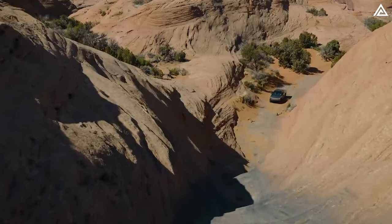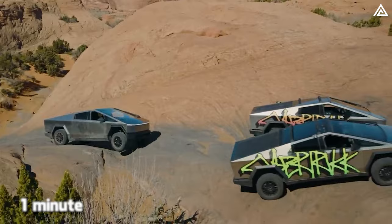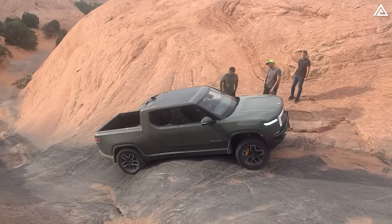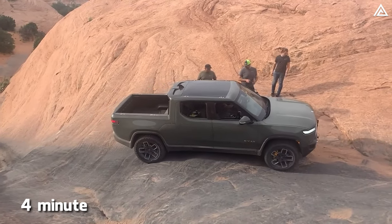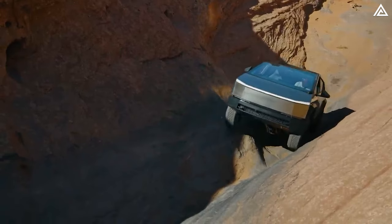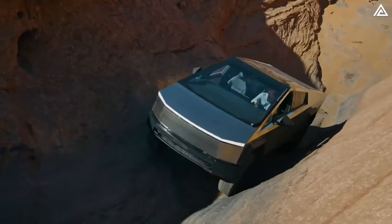Just recently, Tesla posted a video showcasing its pickup truck conquering Hell's Gate, one of the toughest terrains in the world, in just one minute. This record number is four times faster than that of the Rivian R1T, which accomplishes the same feat in four minutes. While that seems impressive, does this mean the Cybertruck boasts four times the off-road capabilities of the R1T?